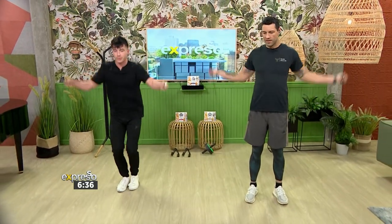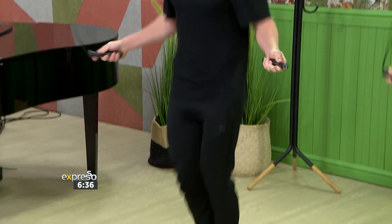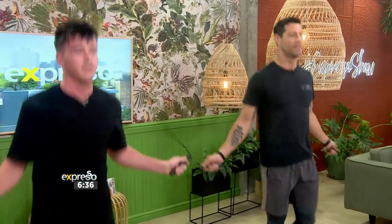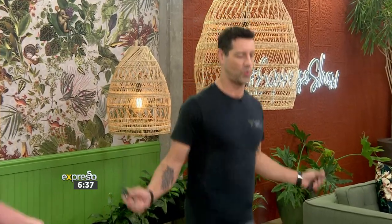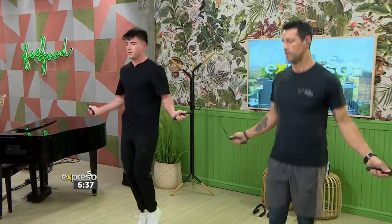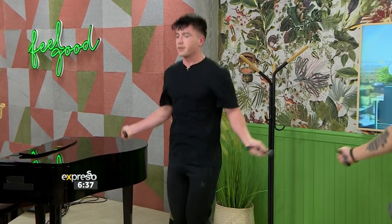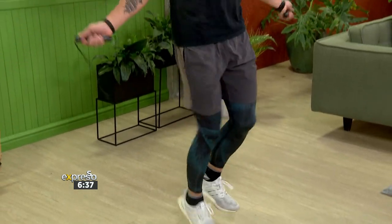30 seconds of skipping. There we go — it's nothing like skipping for a good cardio workout, that I can tell you. Let's keep it for 15 more seconds. Five, four, three, two, one. Good.